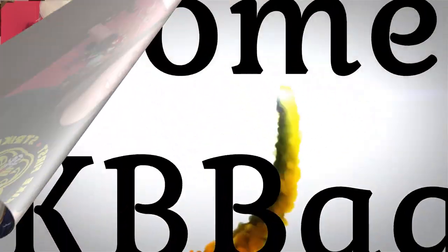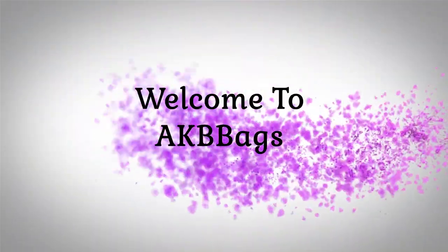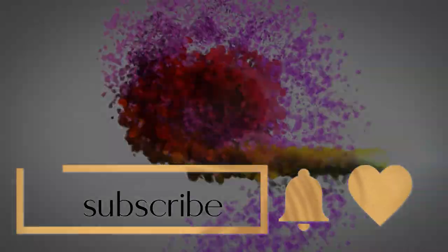Someone painted on my handbag. Find out what I got painted, who painted my bag, and see what she painted on my bag. Stay tuned. Hello, my name is Andrea. Welcome, or welcome back to my channel, and thank you for joining me in the Babe Cave today.